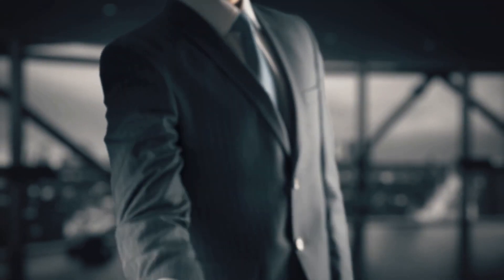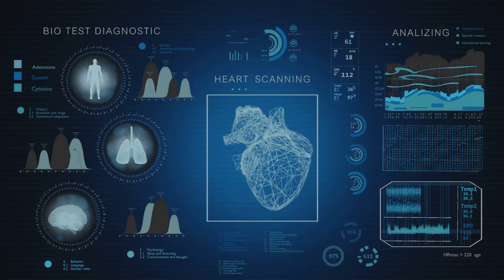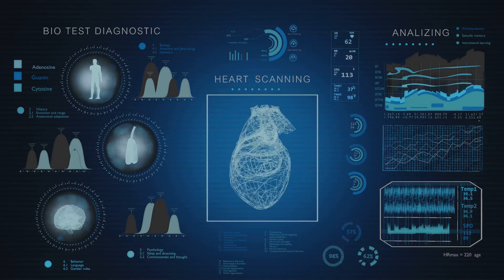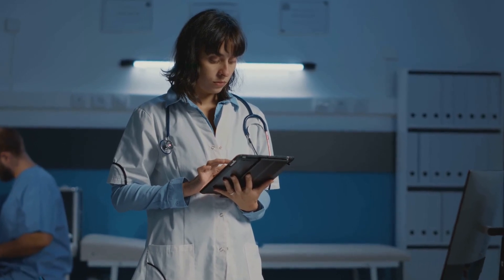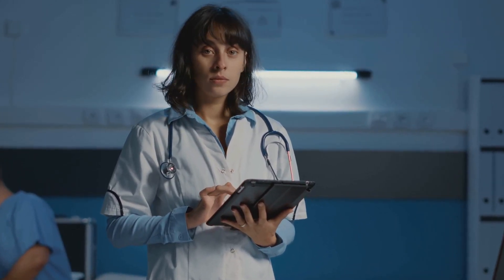Hey, healthcare professionals. Today I'm diving into how blockchain technology is transforming healthcare operations. Let's break it down. One of the biggest challenges we face in healthcare is managing patient data across multiple platforms and institutions. Traditional systems rely on centralized databases which can create data silos, inefficiencies and errors. Enter blockchain.